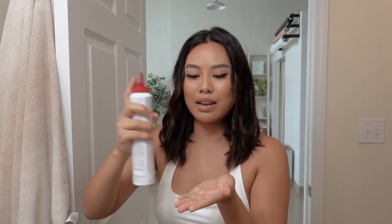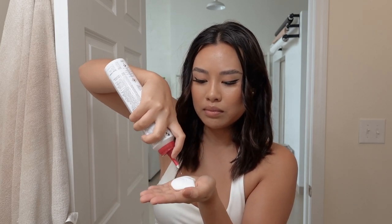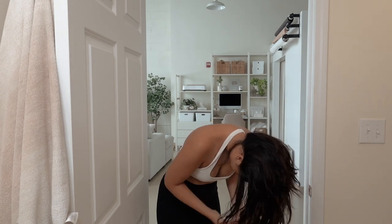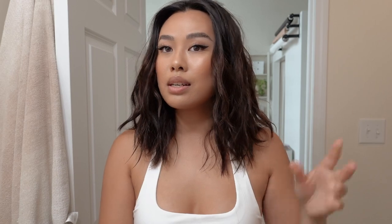I'm taking some Paul Mitchell Flexing Style Sculpting Foam and I'm just gonna loosen up the curls — or the waves, I guess — and I like to flip my hair. It looks a little wet right now just because of the mousse but it dries up very nicely and it feels really soft. This is how I do my hair very quickly to get that undone, effortless, beachy kind of waves.